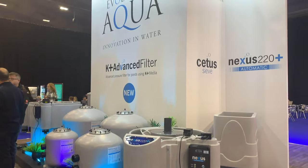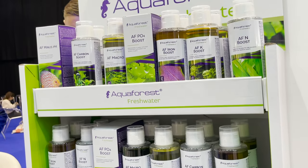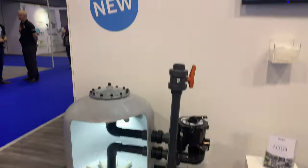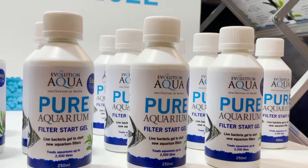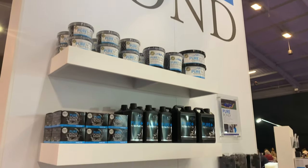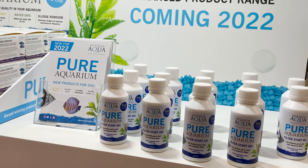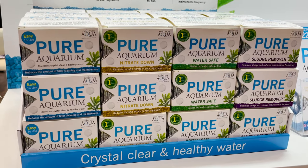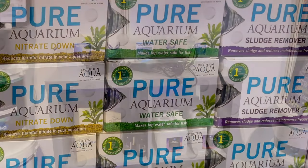Evolution Aqua also joined the freshwater party, launching the new freshwater range from the already popular Aquacorus brand. And sat amongst the products on the stand that we already know and love — such as Kessil lighting, Reef Octopus equipment, and their well-respected pond range — was the latest released under the Evolution Aqua Home brand: the new Pure Aquarium products. The new products introduce a more targeted group of aquarium balls designed to help with more specific issues such as reducing nitrate, sludge build-up, or dechlorinating new water being added during maintenance.